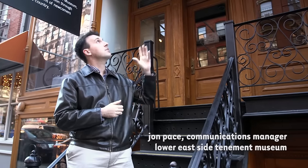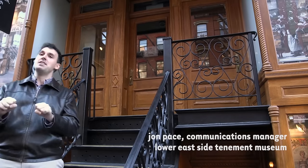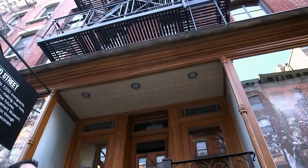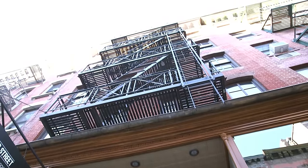The building behind me is five stories high. The actual definition of a tenement, by the way, is a building that housed three families or more. There are four apartments on each floor, approximately 325 square feet.